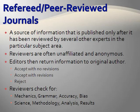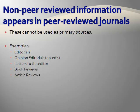A word of caution here. Non-peer-reviewed information can be found in peer-reviewed journals. These are articles that reach publication based entirely on the opinions or judgment of a journal's editor. These cannot be used as primary sources. Examples include editorials, opinion editorials, letters to the editor, book reviews, or article reviews.